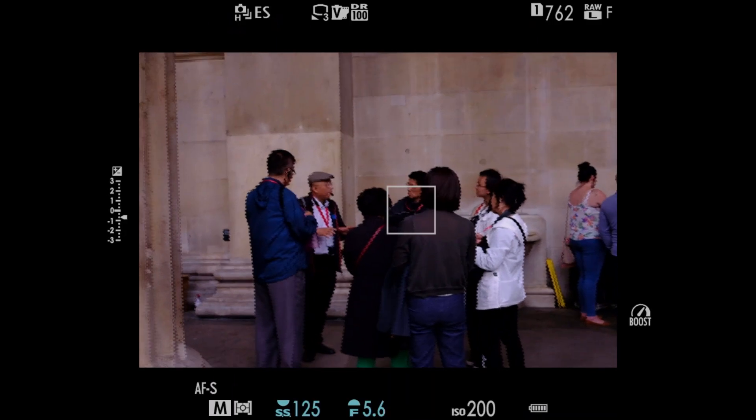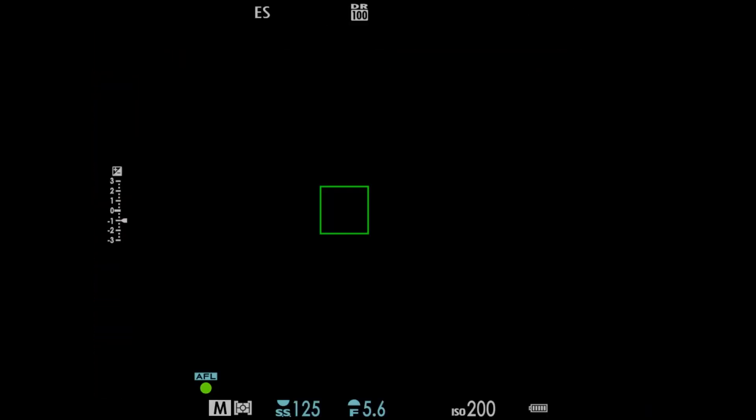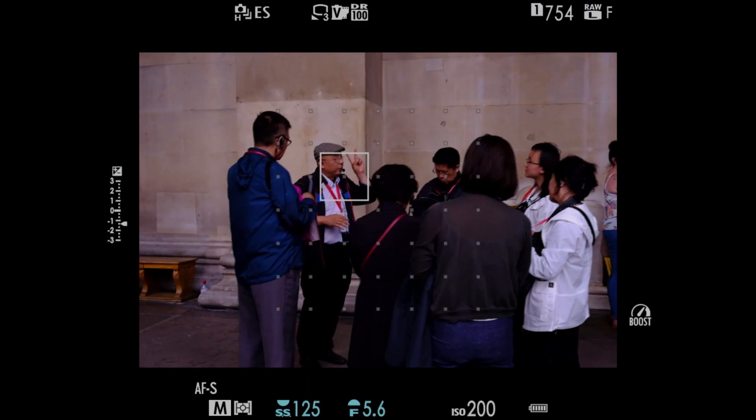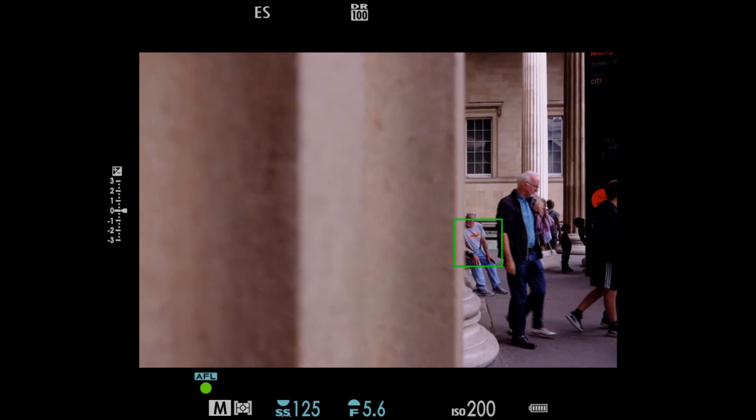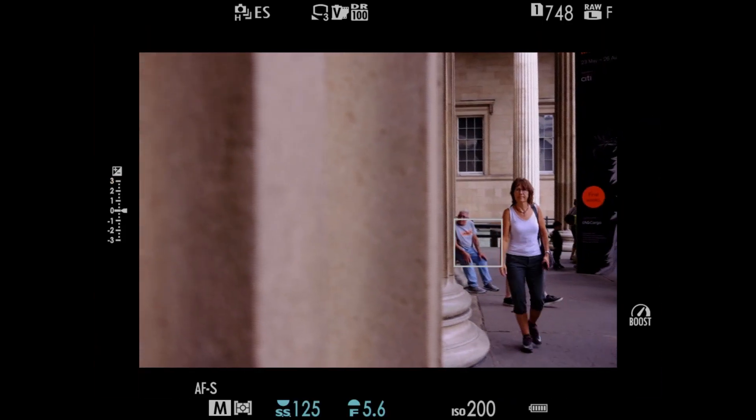I've got a tour guide going on here — I'm going to stop. Going to 1/25th of a second. I love that he talks with his hands, that's really cool. There's a guy sitting over here too — let's see what we can get.